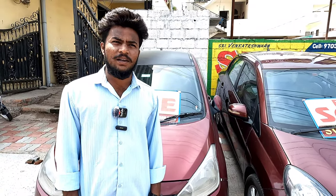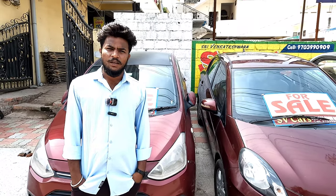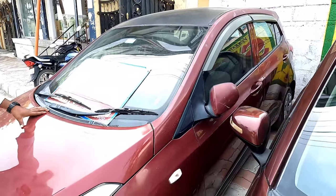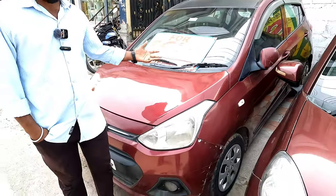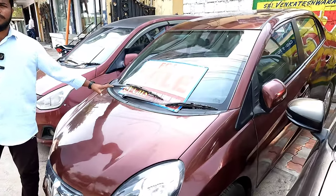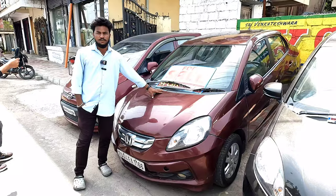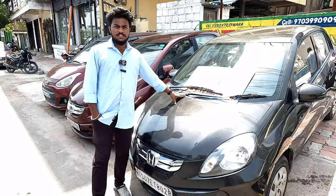The starting price is 2.5 lakh customer price. Okay, you have 3.7 lakh customer price. How does this price go for 2.5 lakh customer price? How does this price go for 1.5 lakh for customers? This is a 2015 model, same price.